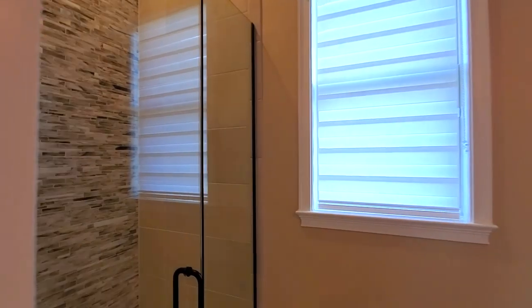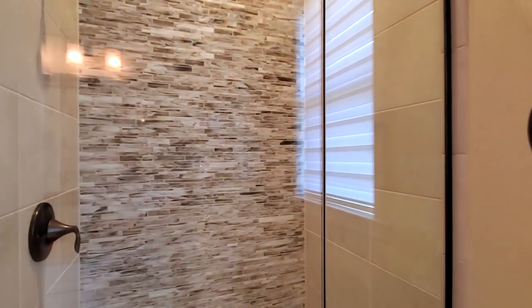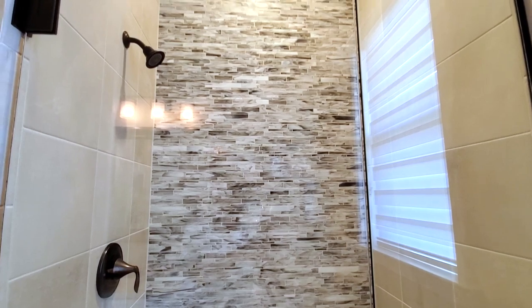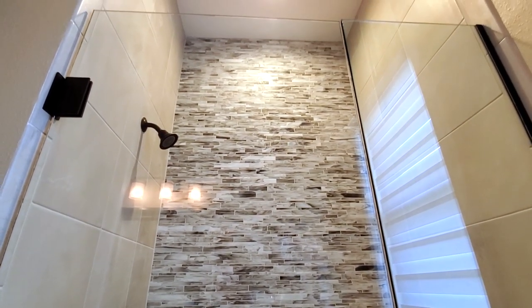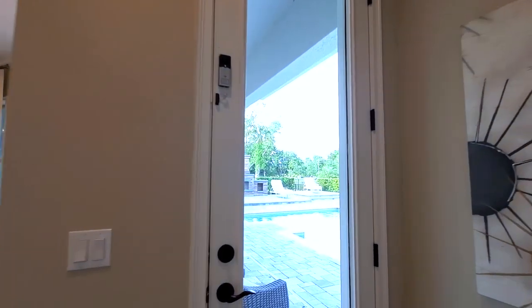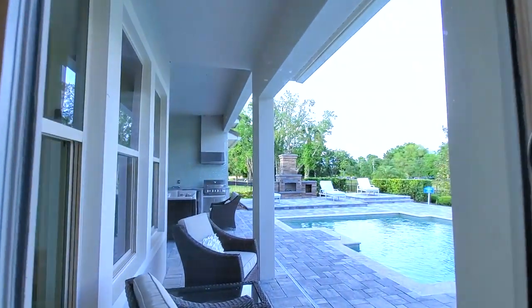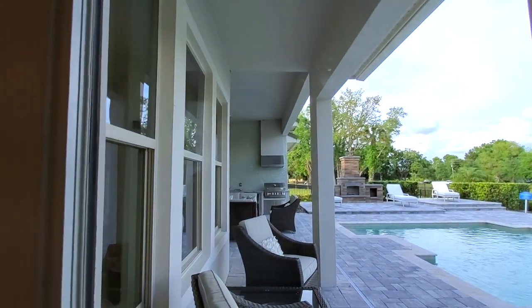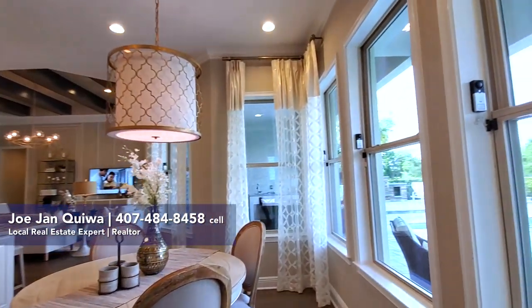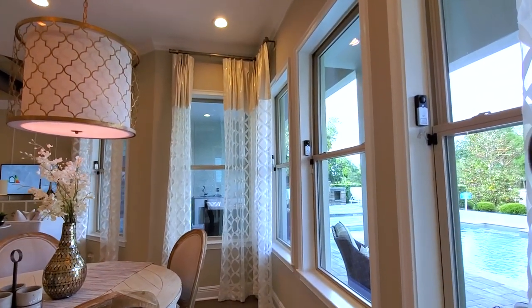The pool bath has a frameless shower with custom tile work that goes all the way to the ceiling — and that is gorgeous tile. And why is this the pool bath? Before we go out to that gorgeous pool, let's look at your kitchen dining — just a wall of windows going all the way around.